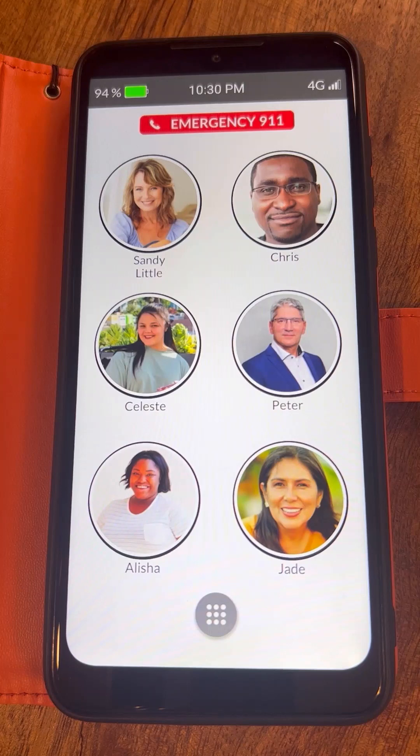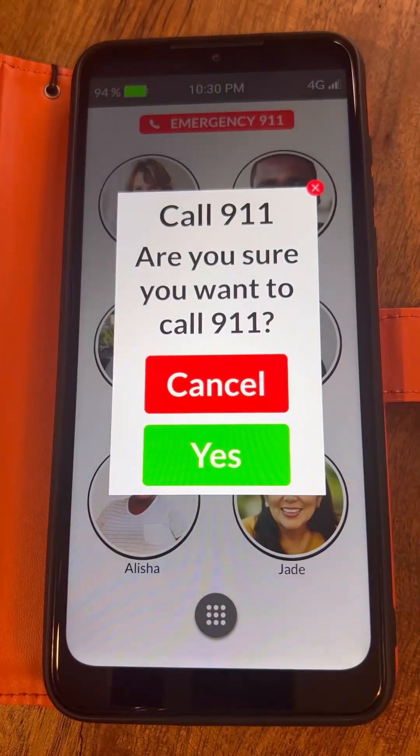To make it simple and easy to get help when you really need it, the RAS Memory cell phone offers a dedicated emergency 911 call button. To place a 911 call, press and hold the red emergency 911 button that is always visible and available at the top of the home screen.